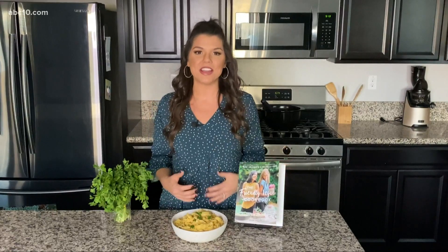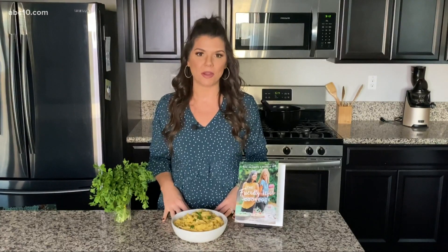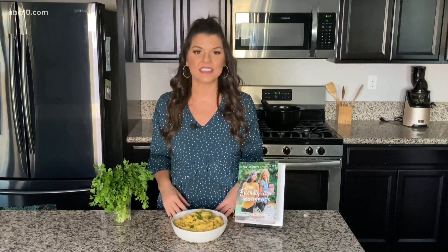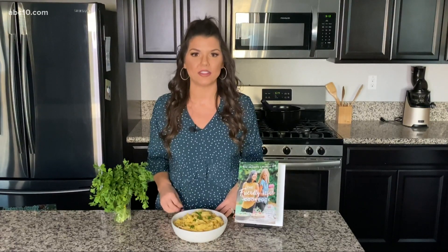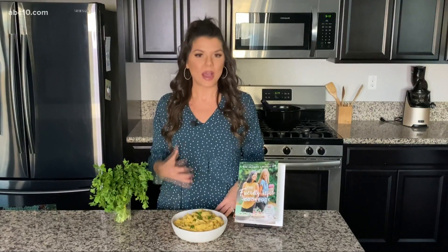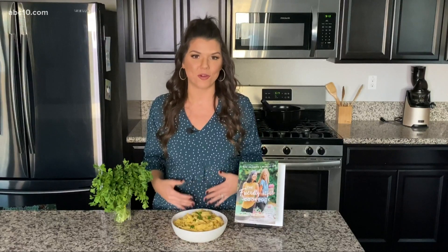I'm a big proponent of eating a vegan plant-based diet because not only is it good for our health, but it's shown to be great for the environment. It's estimated that just eating one plant-based meal a day for an entire year can save up to 200,000 gallons of water, and there are more statistics showing how much better eating this way is for the planet — and of course, it's also better for the animals.